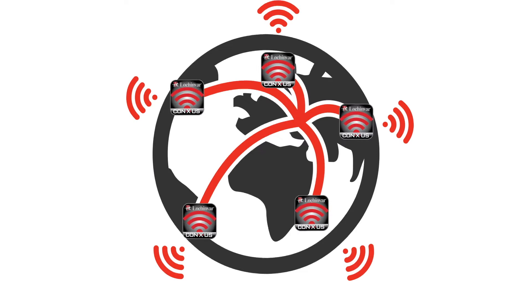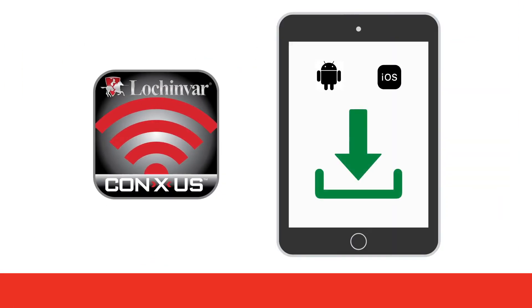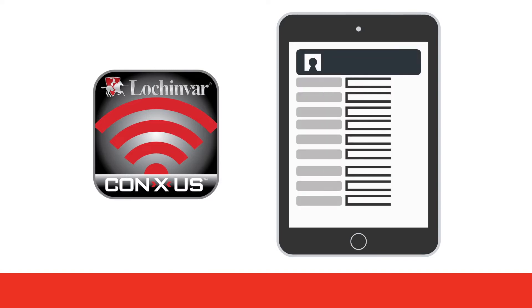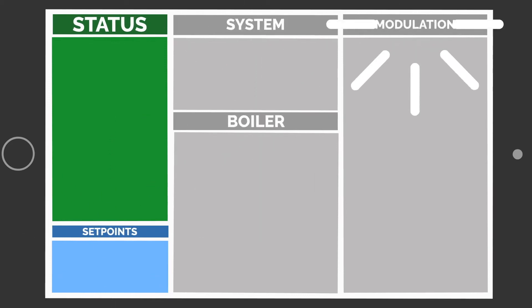All you need to do is connect your boiler or water heater to your Wi-Fi network and set up and activate your Conexus app on your mobile device. You now have access to your Conexus app and can control it via the full-function interactive display.